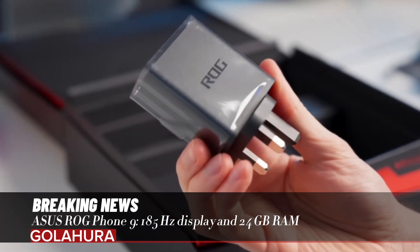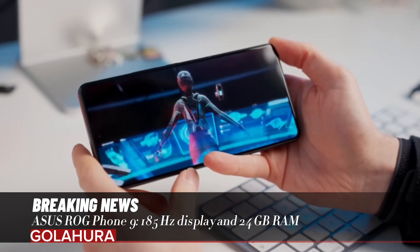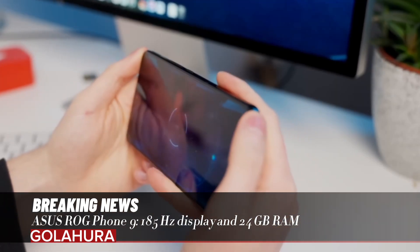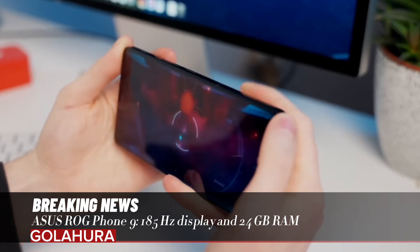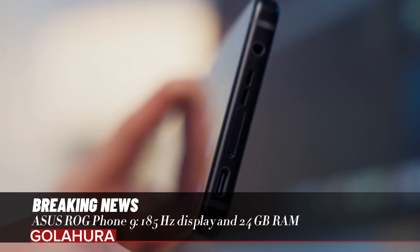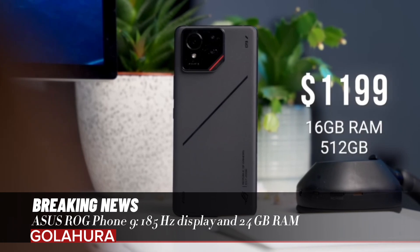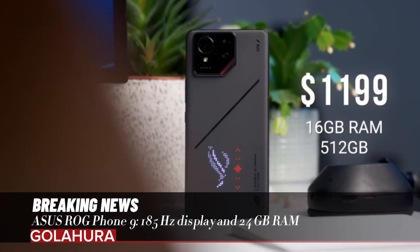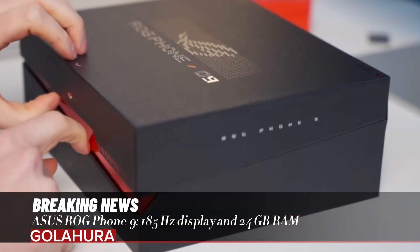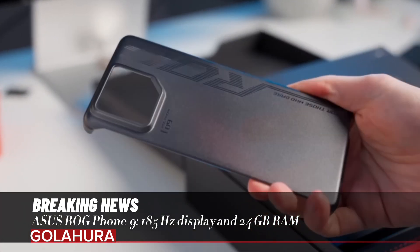Rear display: ROG Phone 9 — AniMe Vision 85 mini LED; ROG Phone 9 Pro — AniMe Vision 648 mini LED. Colors: Storm White and Phantom Black. Price: ROG Phone 9 starts at $999.99 / €1099 for 12GB+256GB; ROG Phone 9 Pro starts at $1199.99 / €1300 for 16GB+512GB. Release date: November 2024 in Asia, December 2024 in Europe.